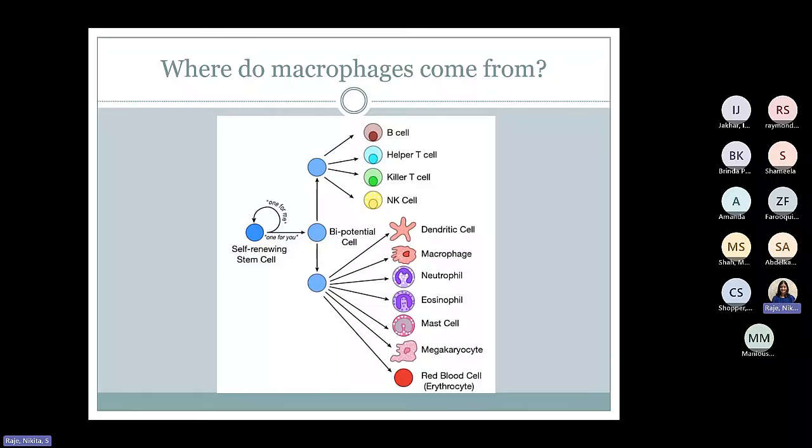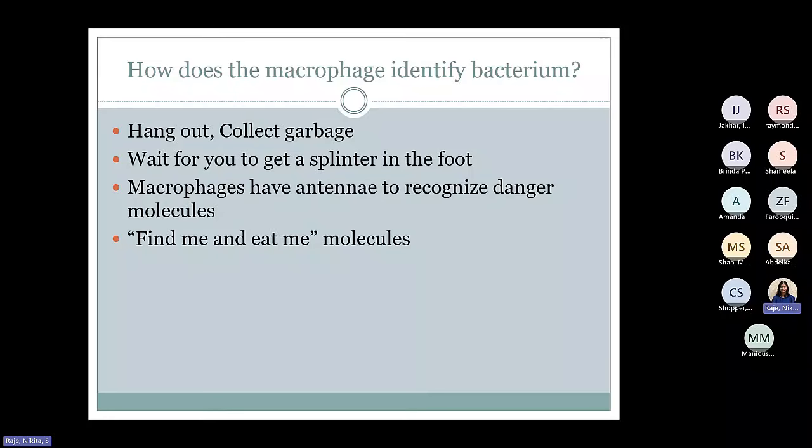These stem cells are self-renewing, which means they give rise to one similar cell. They also give rise to various types of cells such as red cells, megakaryocytes or platelets, and different types of white cells, whether lymphocytic or myeloid cells. How does the macrophage know when it needs to act? Really, it doesn't. It hangs out in the tissue all the time — almost like a garbage collector — collecting garbage all the time, waiting for you to get a splinter in the foot so it can do some real work. Whatever is in their environment, they are trying to get a sense of what's around them.